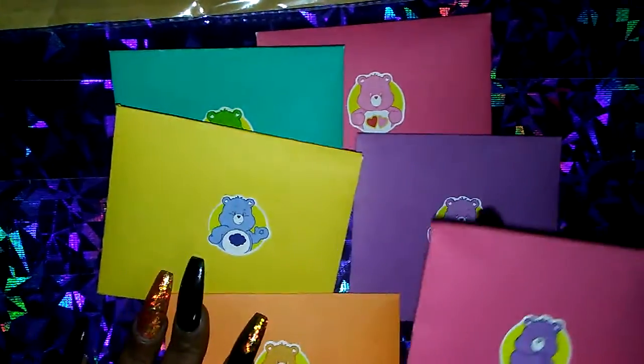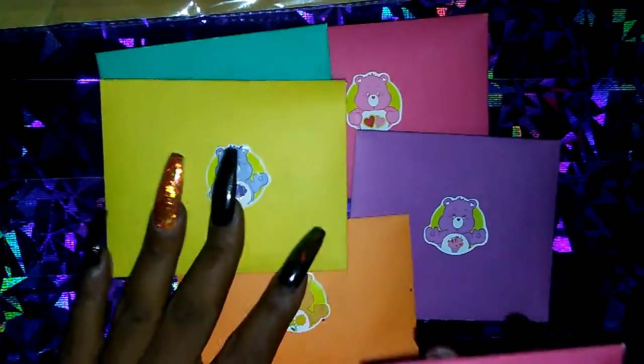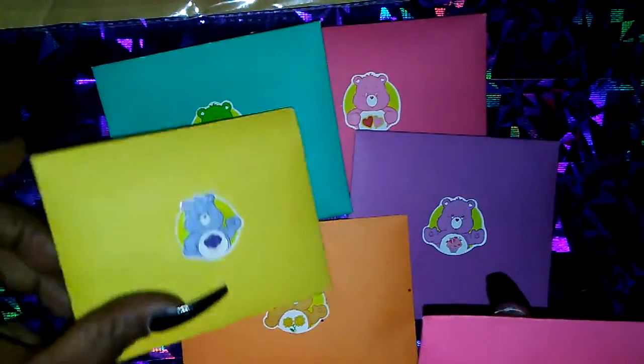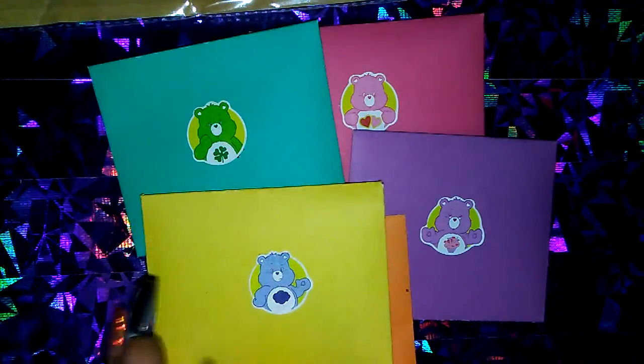And again, this is a beautiful swap. I'm not going to open you guys' envelope, as you already know. It is beautiful — you guys can see them. All right, this one has my name on it, so we're going to pop this one open.